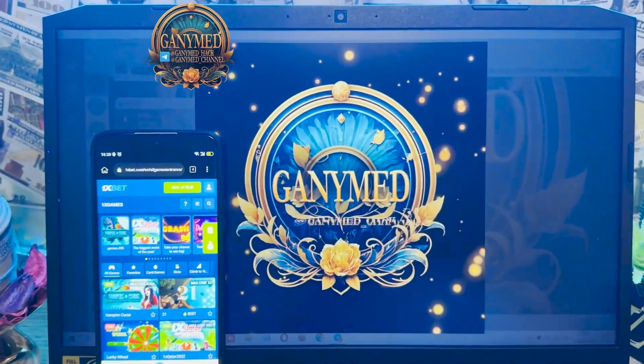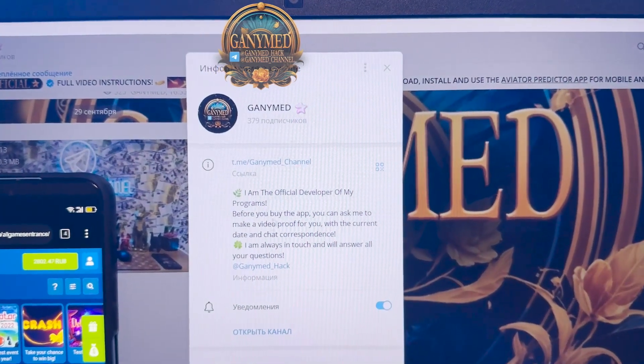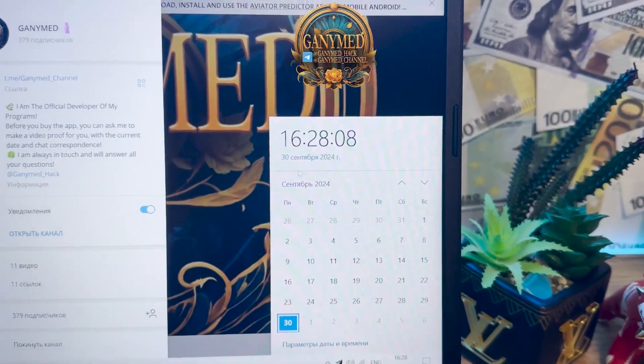Look at this. These are my links — Ganymede hack, Ganymede channel. These are my official links. Actual fresh date and fresh time: 30 September 2024. You see that?